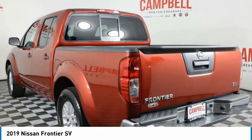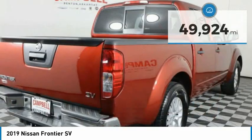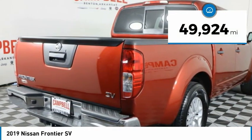The Frontier's interior comforts include cab versatility, under-seat storage, and seating for 5. This vehicle has less than 50,000 miles.